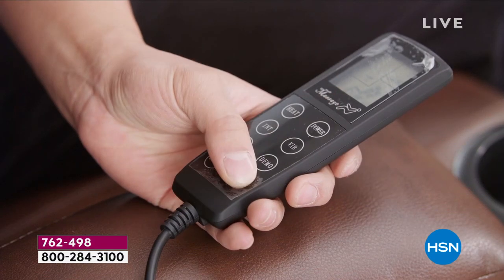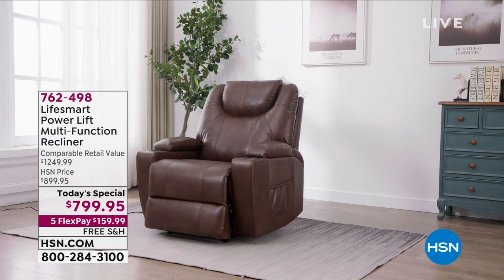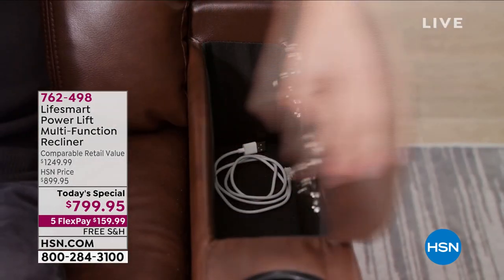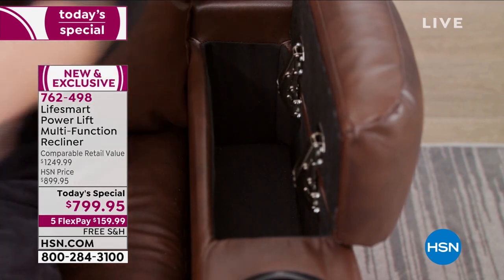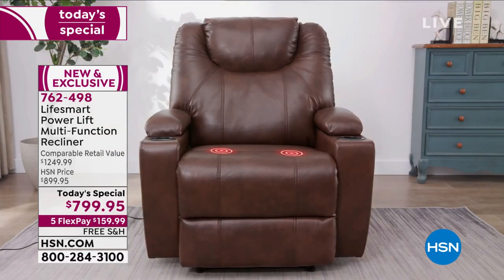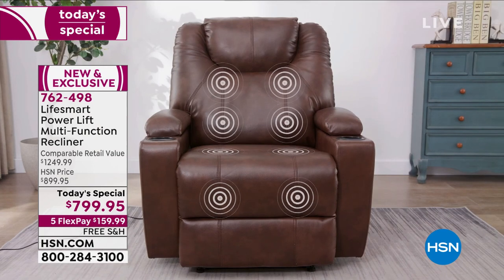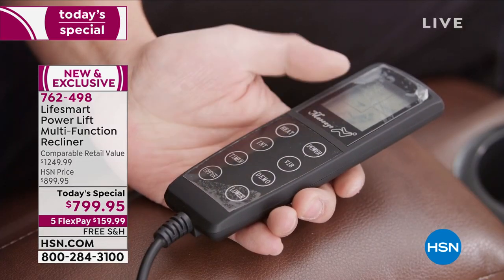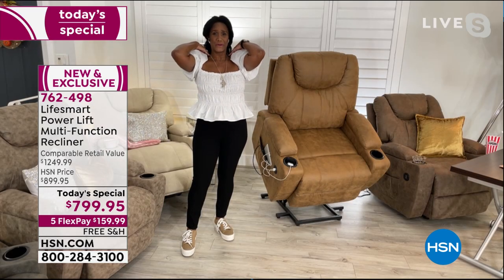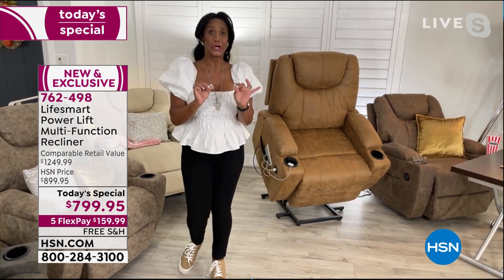Sometimes I feel like my whole body hurts, and to be able to sit in the chair and have the massage — you have three different levels of intensity. You can put on the timer from 15 minutes all the way up to 30 minutes to automatically turn the chair off. I've got the cup holders, storage for books and readers and remote controls, that beautiful heat in my lumbar. The massage goes from the upper shoulders all the way down through the thighs.